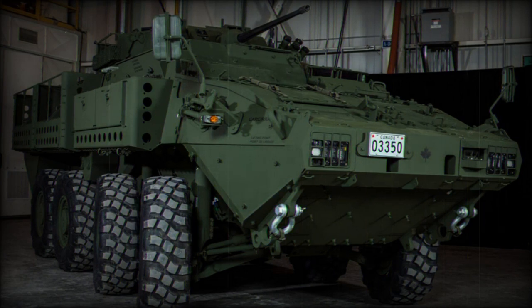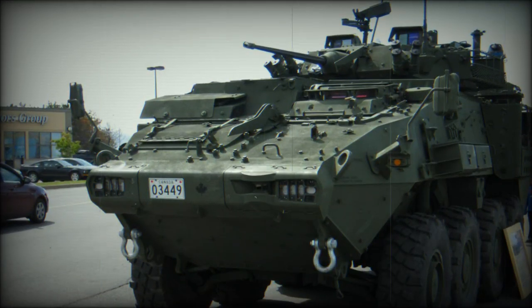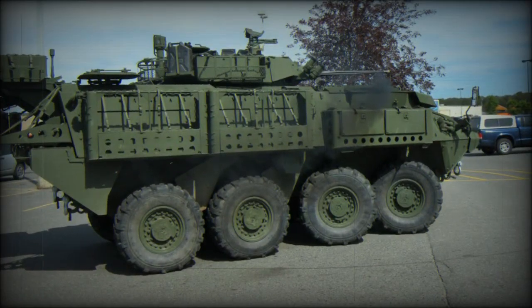The LAV 6.0 has a new battlefield management system. The vehicle is operated by a crew of three, including commander, gunner, and driver, and accommodates six to seven dismounts. Troops enter and leave through the rear ramp with integral doors, and there are also roof hatches for firing or emergency exit.